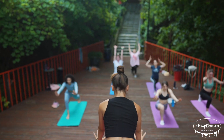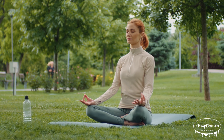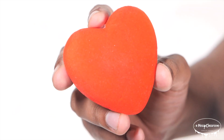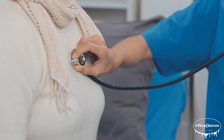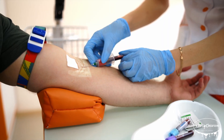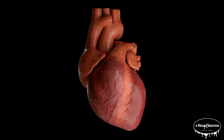Avoiding excessive sugar, salt, and unhealthy fats can reduce the risk of heart disease. Managing stress through relaxation techniques such as meditation or deep breathing helps lower blood pressure and prevent strain on the heart. Not smoking and limiting alcohol intake are vital habits to protect the heart from damage. Regular checkups with a healthcare provider, along with monitoring blood pressure, cholesterol, and blood sugar levels, can help catch potential issues early.